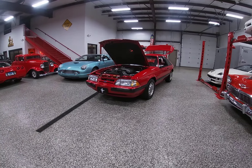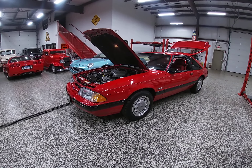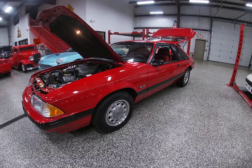Hello everybody, Dave here at Online Motorsports in Plainfield, Illinois. I'm going to give you a brief walk around of our 1989 Mustang LX 5.0 hatchback.